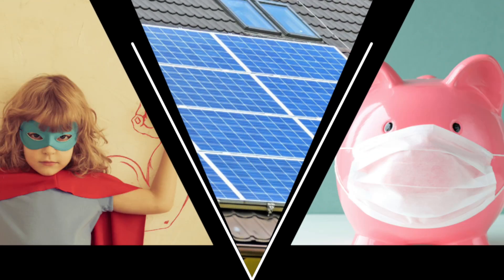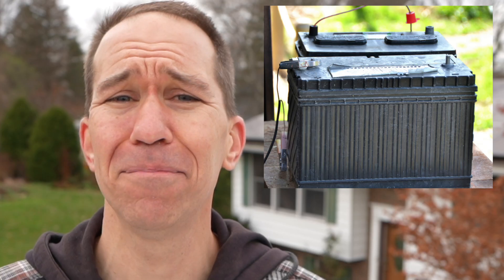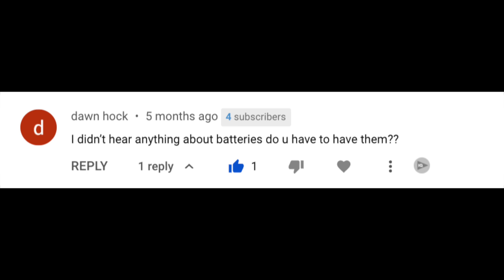There's a surprising reaction people have when I tell them that I have solar panels, and it's one that I think reveals some big misconceptions. The first question people would have might be something like how much power do they produce, how many panels do you have, or what does it cost? But no, the main question seems to be about batteries. Where are the batteries? What about batteries?